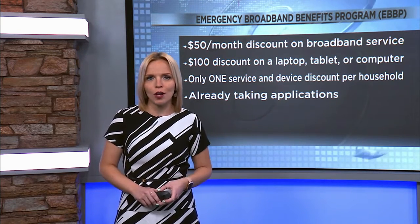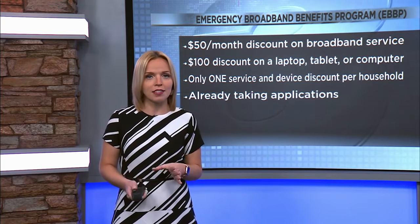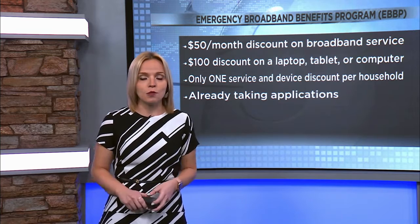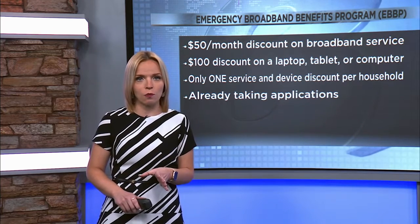Eligible households can also get a $100 discount on a laptop, tablet, or desktop computer. Your household is allowed only one monthly service discount and one device discount. This program is already taking applications, and it'll end when it runs out of money.